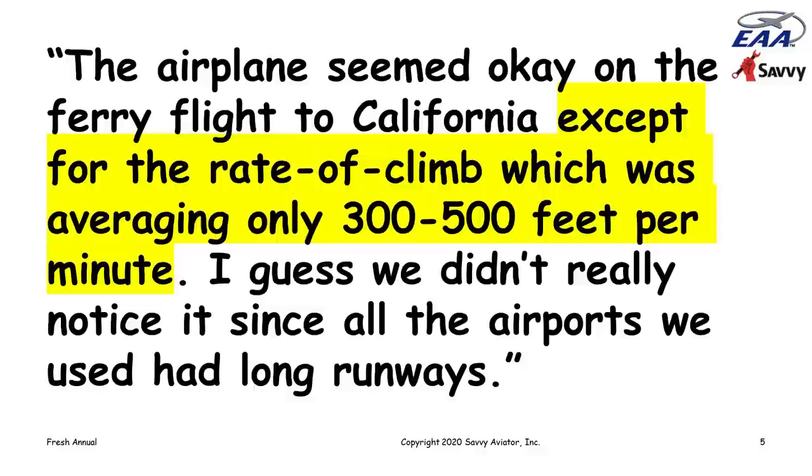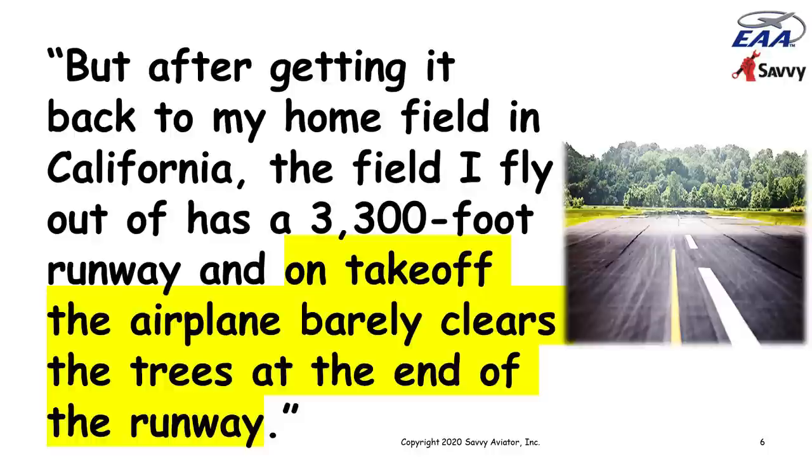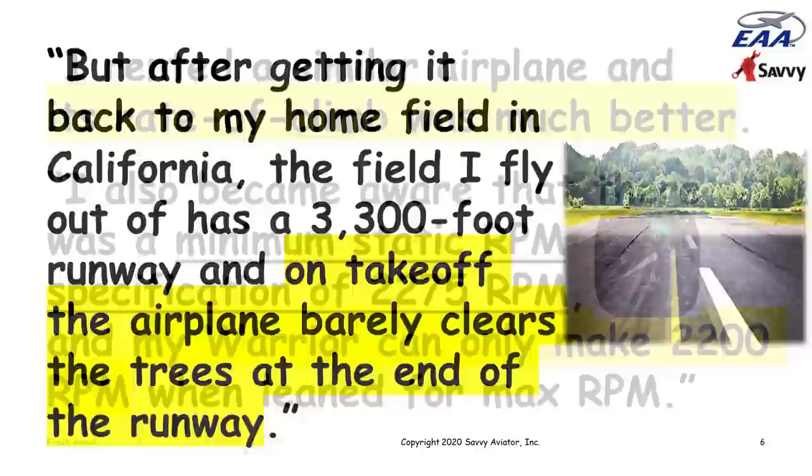That sounds a little anemic. He said they really didn't notice it since all the airports they used had long runways. But after getting back to his home field in California — an airport with a 3,300-foot runway — on takeoff the airplane barely cleared the trees at the end of the runway.